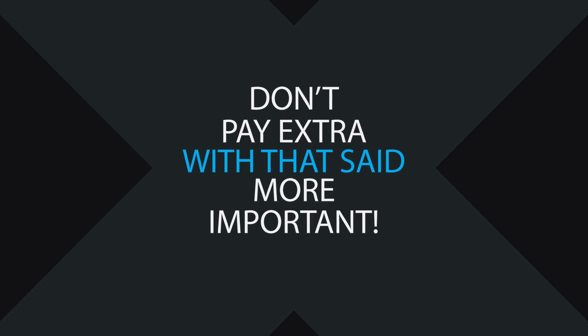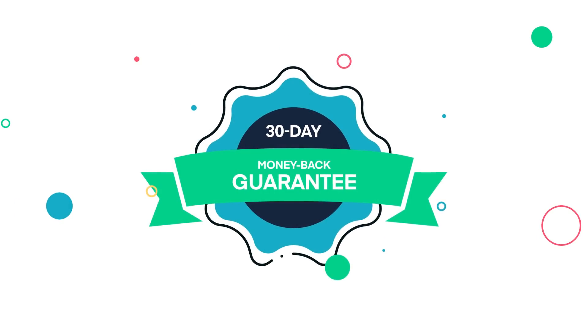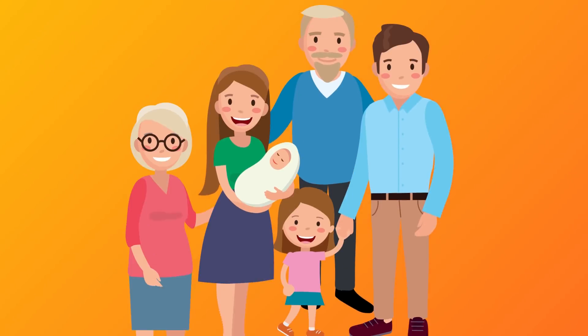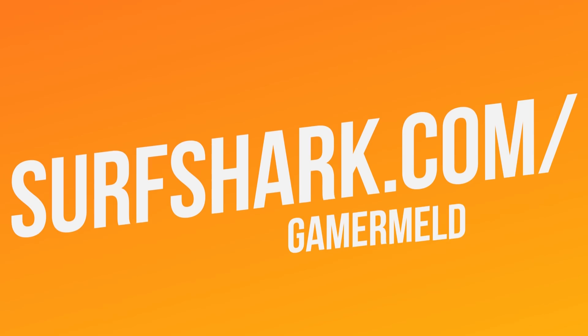With that said, you won't be paying extra for something that's far more important: true privacy and protection. I'm talking no data logs and diamond encryption, which you can get with a 30-day money-back guarantee from today's sponsor, Surfshark — the only VPN that offers unlimited devices from one account. So protect your entire family's PCs, phones, and tablets for just $1.99 a month by visiting surfshark.com/gamermeld or the link in the description.